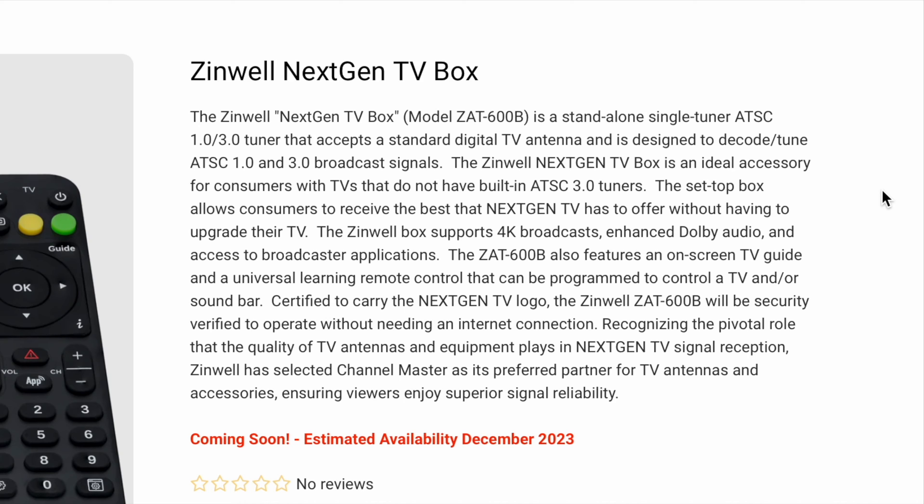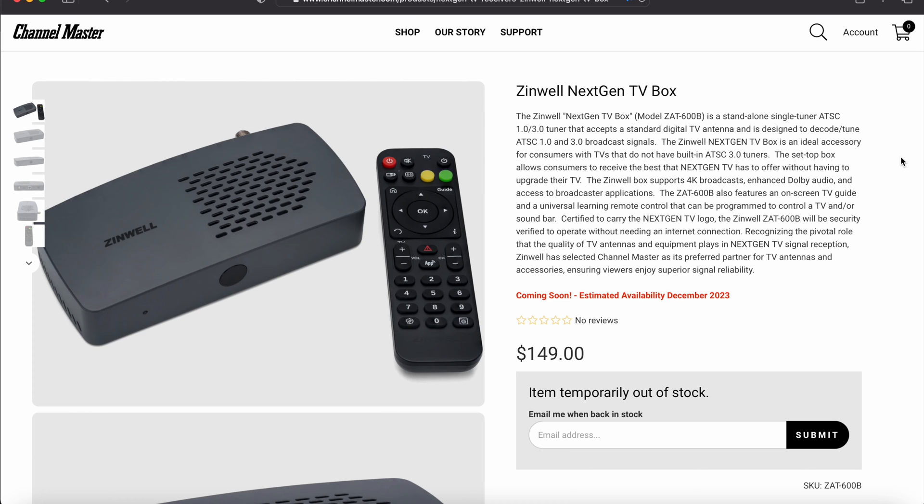At the bottom there's a disclaimer that says 'coming soon,' with an estimated availability of December 2023 at a price of $149.